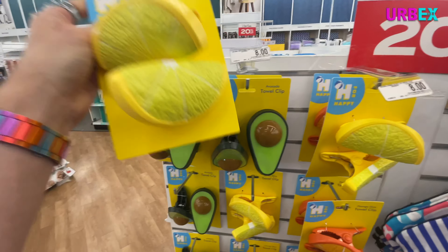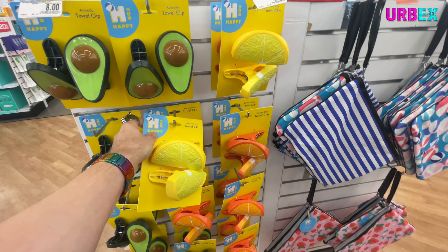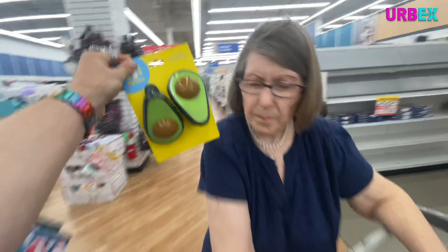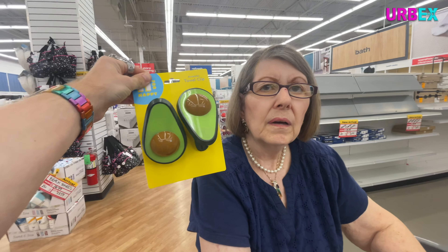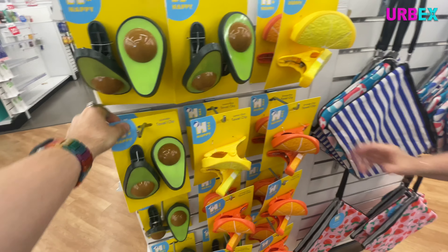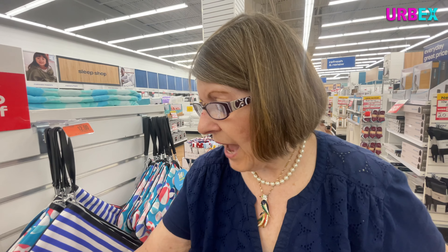I found our new chip clips — I've been looking for chip clips for the longest time! They're huge, like as big as her face. Aren't those the best chip clips you've ever seen? They won't fit in the drawer though. That's the whole point — they're fun! You put them on the chip. Well, turns out it's actually a towel clip.